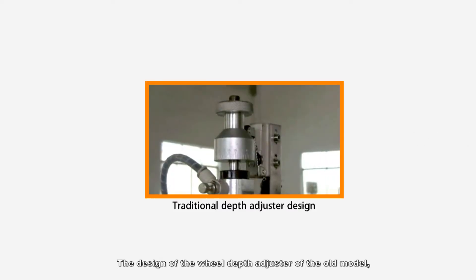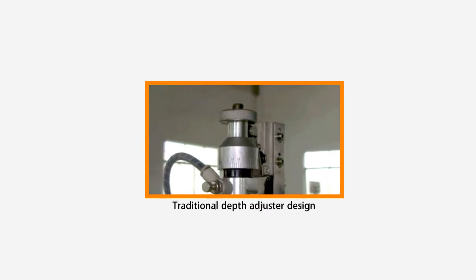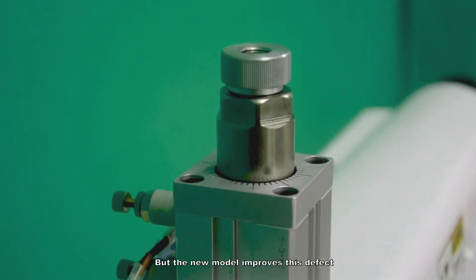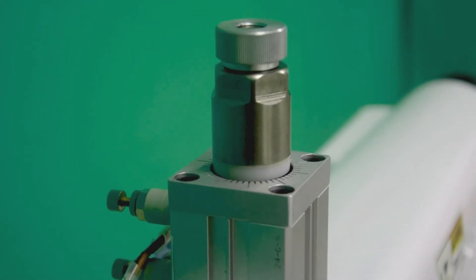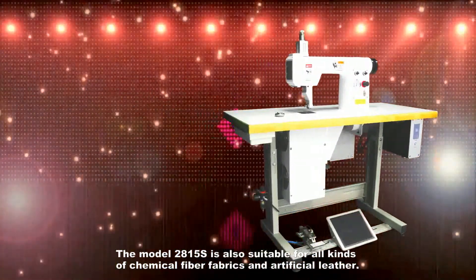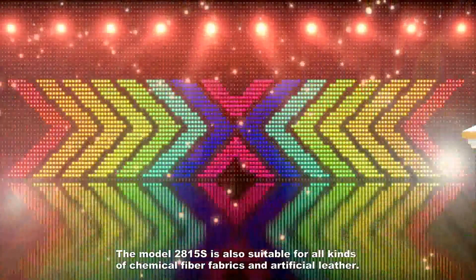The wheel depth adjuster design on the old model had large gaps that could easily pinch hands, but the new model improves this defect, making operation safer for users. The model 2815S is also suitable for all kinds of chemical fiber fabrics and artificial leather.